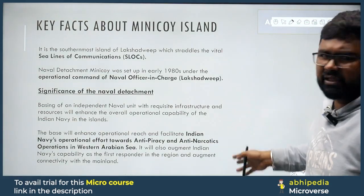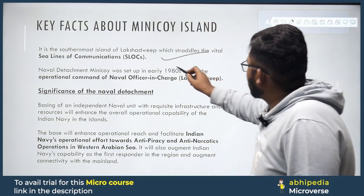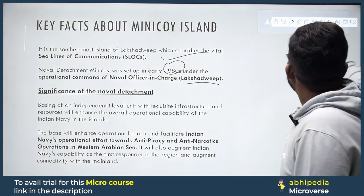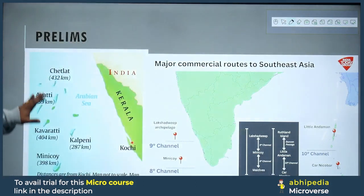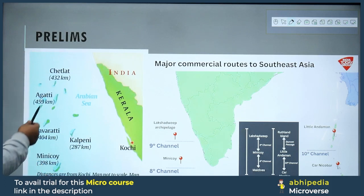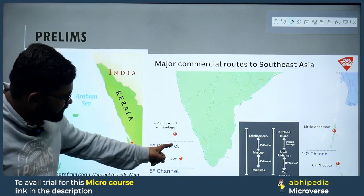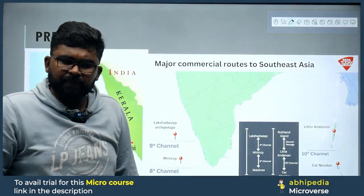Let's look at key facts about Minicoy. It is the southernmost island of Lakshadweep. Naval Detachment Minicoy was set up in the early 1980s. The Lakshadweep group has 36 islands. The important islands from north to south are: Chetlat, Agatti, Kavaratti, Kalpeni, and Minicoy. The Nine Degree Channel separates Lakshadweep from Minicoy; the Eight Degree Channel separates Minicoy from Maldives; and the Ten Degree Channel separates Little Andaman and Car Nicobar.